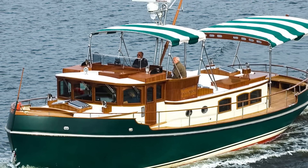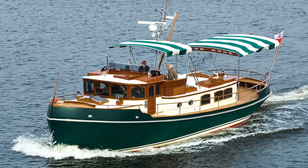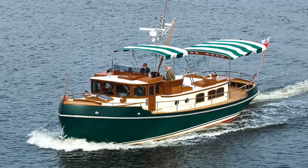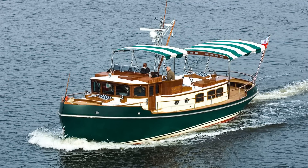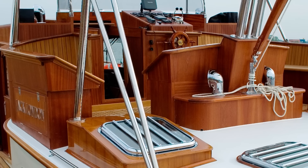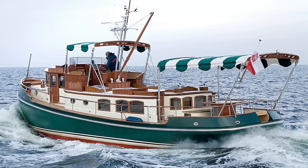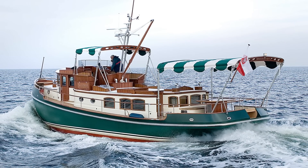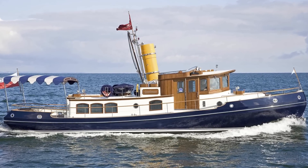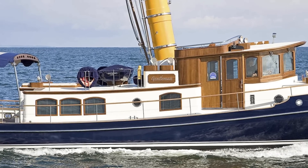They first came to my attention back in 2005 when they launched a really unusual tugboat-style yacht called Jack London. This yacht was built from steel, was 15 meters long, had some very beautiful and authentic-looking features, and looked like the sort of yacht you could really buy if you were thinking of selling up everything and sailing around the world. She was followed by a sister ship called Gentleman in 2007, and for many people these boats really did put Conrad on their radar, since nobody else was producing this kind of yacht.